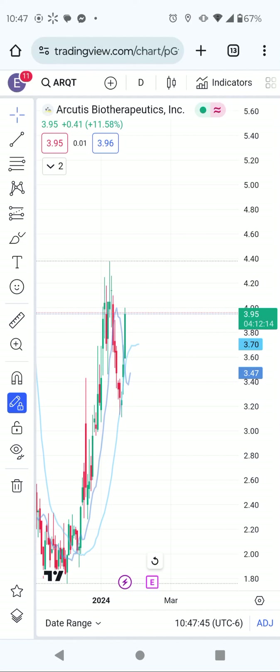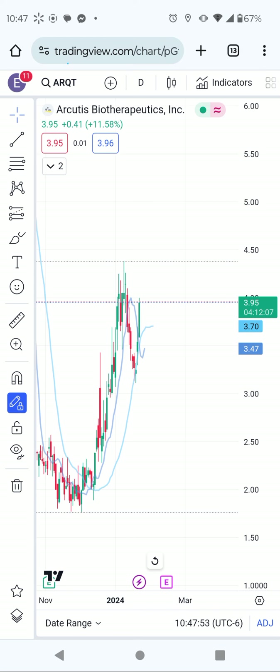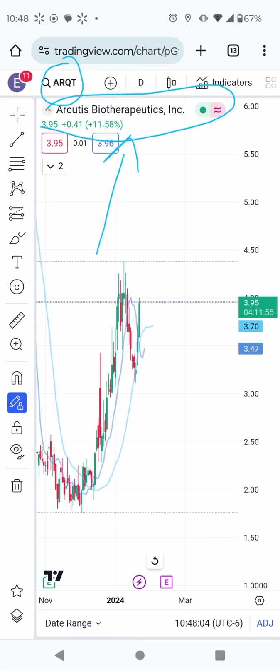Good morning everyone, thank you so much for watching my YouTube channel. Today I want to talk about this healthcare stock — I think this is where money is going right now. It's called ARQT Bio Optics, or ARQG stock. The stock started from around $1.60 or $1.70 and recently went all the way to almost five dollars.